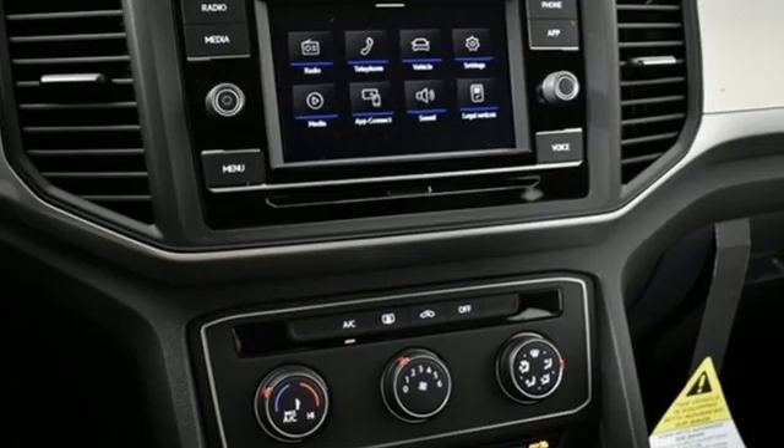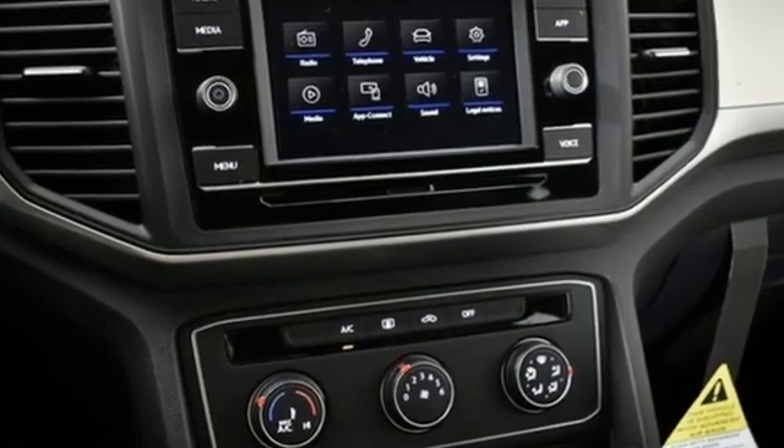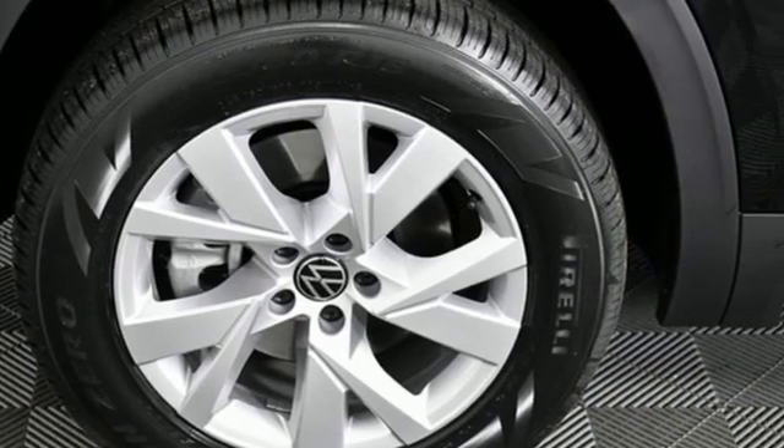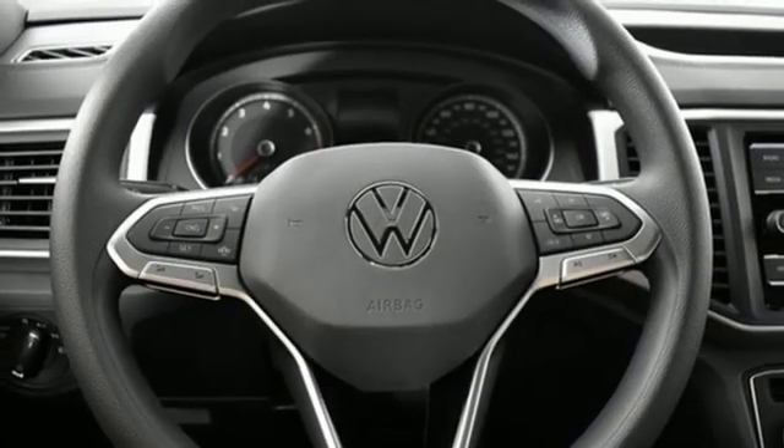Intercooled turbo inline four-cylinder engine, air conditioning, streaming audio, auto dimming rear view mirror, manual tilting steering column, wi-fi hotspot.